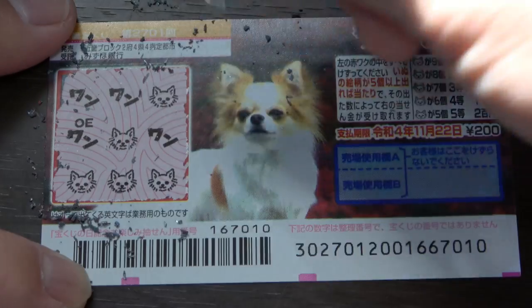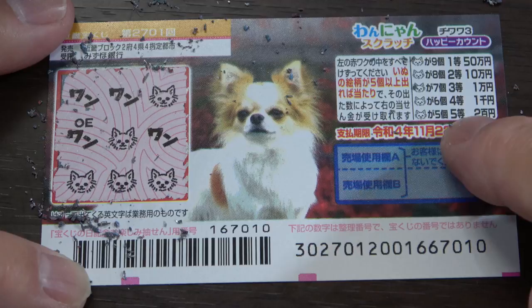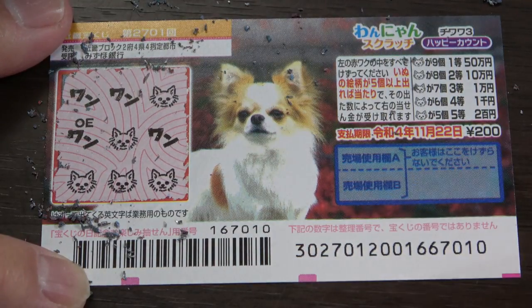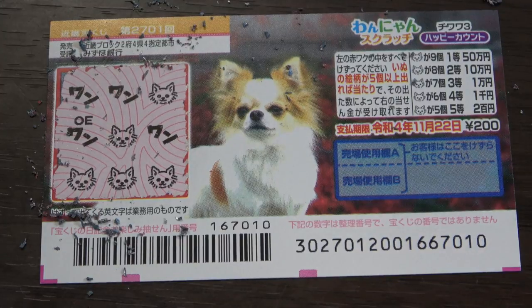Yes! I won! I have five dog heads — that gives me the fifth prize, Nihakuen. I won my money back! And that is how to play this game. That is it for this video, guys. Thanks for watching — like and subscribe to my channel. Bye!